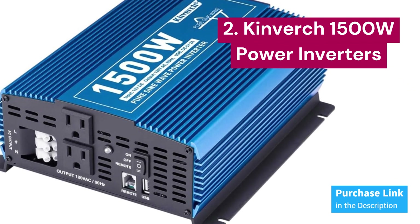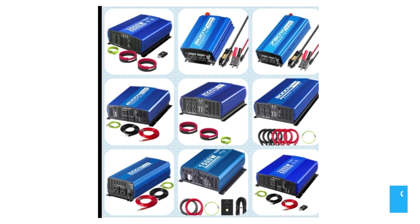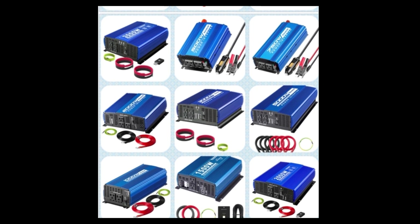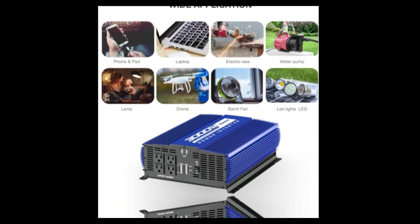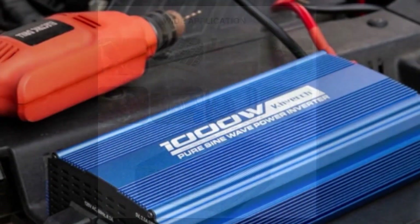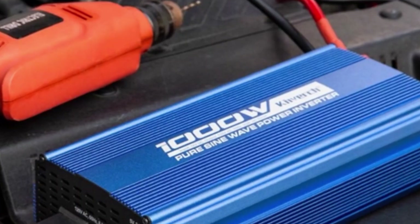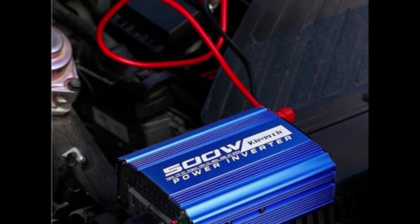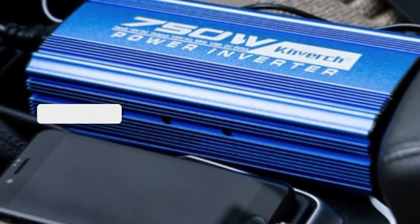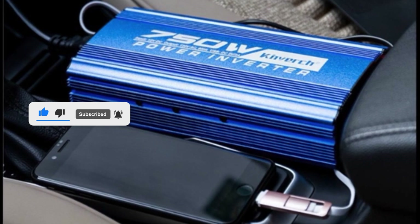Kinverch 1500W. This reliable inverter delivers 1500W of continuous power, with a whopping 3000W surge capacity from DC to AC. Unlike modified sine wave inverters, the pure sine wave output ensures stable, distortion-free power, making your connected devices run more efficiently and last longer. With two AC outlets, a USB port, Bluetooth connectivity, and an automatic transfer switch, this powerhouse is perfect for running a variety of devices up to 1500W.